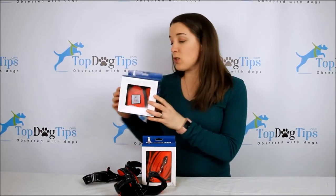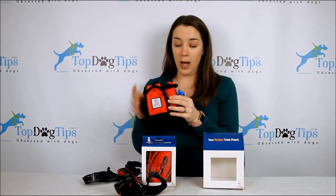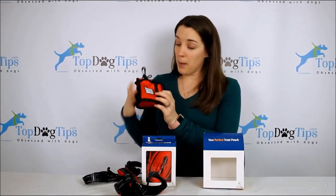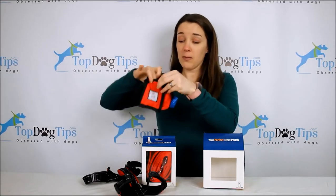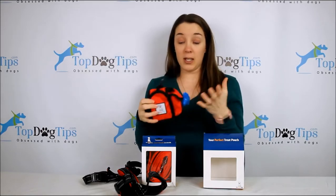You're also going to get this treat pouch. This is great for training dogs — it attaches right to the leash as well. It comes with a little roll of poop bags and a poop bag dispenser. There's a clip, pockets you can put treats in, and a magnetic pocket on the top to put treats in, plus a little mesh pocket on the side.